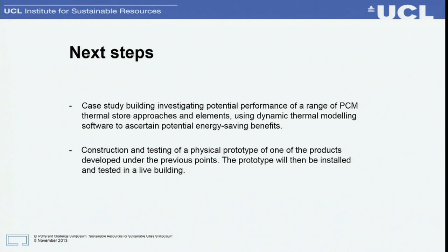We've made a start on the project. Next steps are to look in more detail at performance potential of these different options by modelling a case study building using dynamic thermal modelling to ascertain thermal and energy saving benefits — thermal compared to no active cooling, and energy saving compared to using an active cooling system. With Monodraft, we're going to construct and test a physical prototype of one of the products we're developing, which will then be installed in live buildings so we can get real data. Thank you — that's all for now.